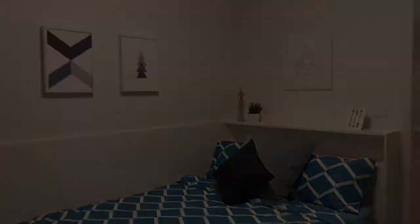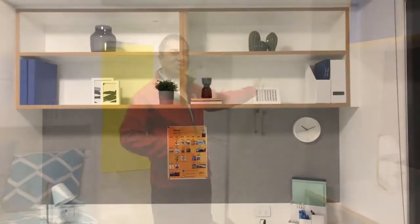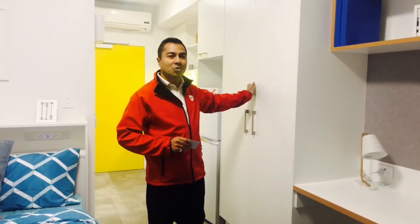As you move forward, you'll find a spacious room with a comfortable bed. You also have a large study table and very spacious storage space to store your belongings.